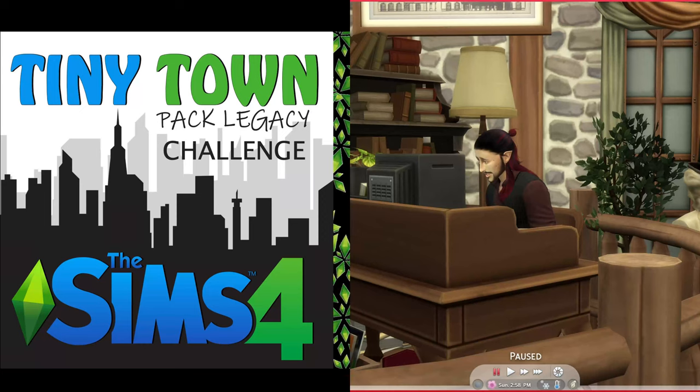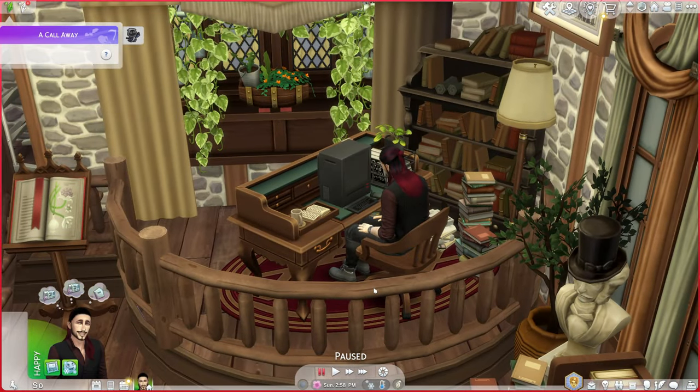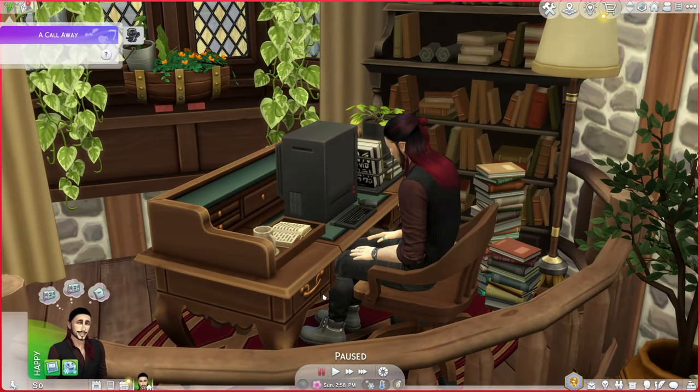Hi guys and welcome back to Tiny Town. I'm sorry if you can hear rattling - Barkley, what are you doing? I've got a cat in a cardboard box behind me scratching and rattling. Welcome back to Tiny Town Pack Legacy Challenge. The grim reaper is causing chaos with all the mods and CC - I've spent a day going through it all to try and get it to work. Thank you so much for all the views, the comments and the likes.